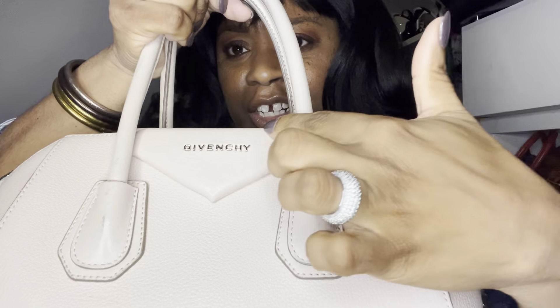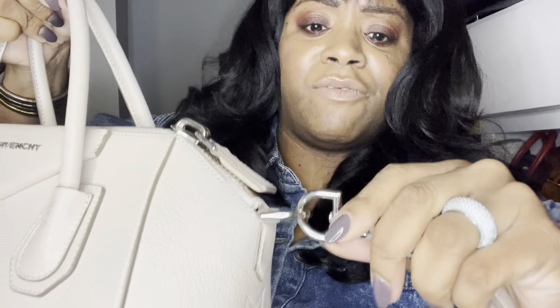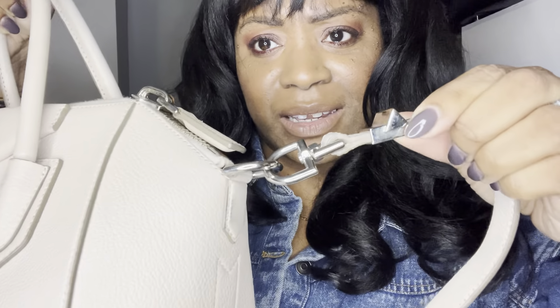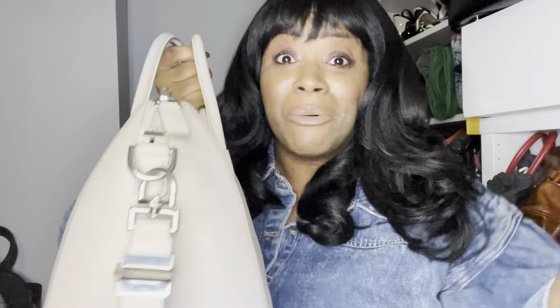Again, we have the raised front, flat back — you can see that. We have the Givenchy branding. We have the outer hardware — the first one and then the second one. The 360-degree turn on the strap. And also if you look on the side, you kind of have this detail — like the end of a ribbon. I don't know what it's called, but I know what to look for.